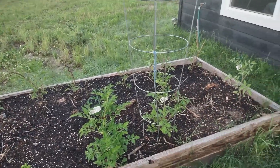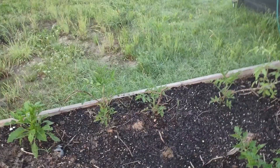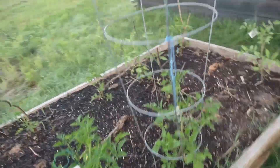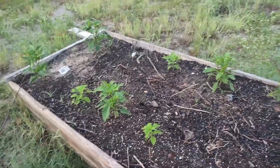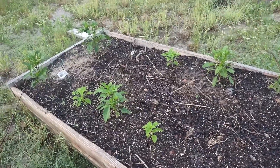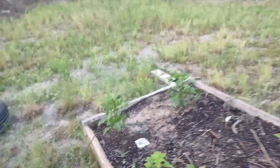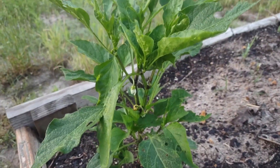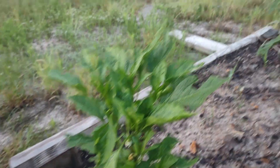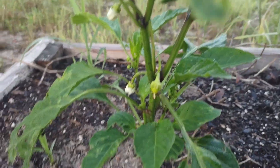Over here in this next bed, more tomatoes — these were all very late starts, and I ran out of sticks and supports, so they're literally just tied to sticks in a lot of cases. Down here, being mostly unproductive, are my jalapenos and habaneros. I don't know which ones are which. The two at the end are starting to put on flowers, and that one actually has the beginning of a fruit if you look on the right.